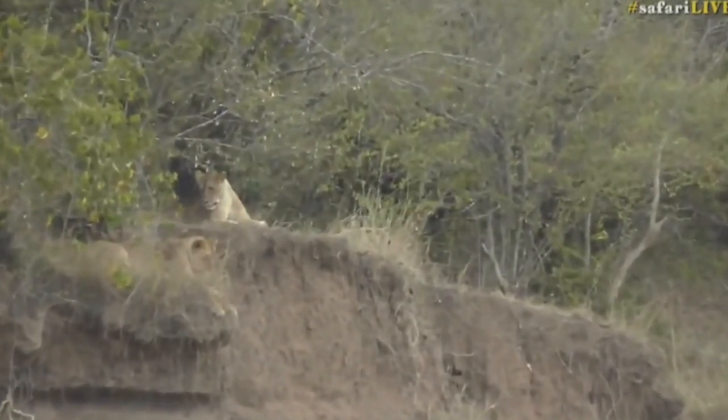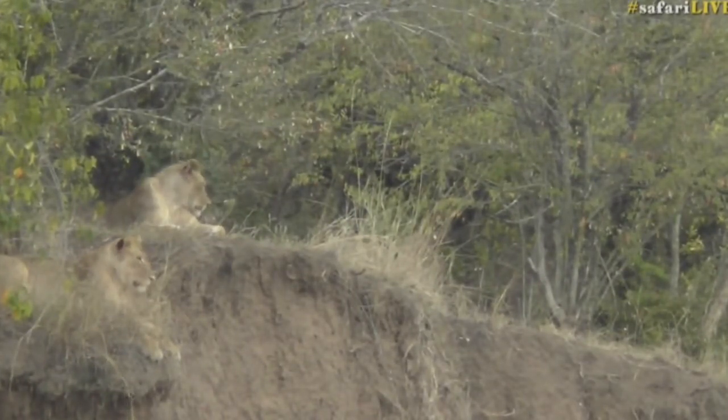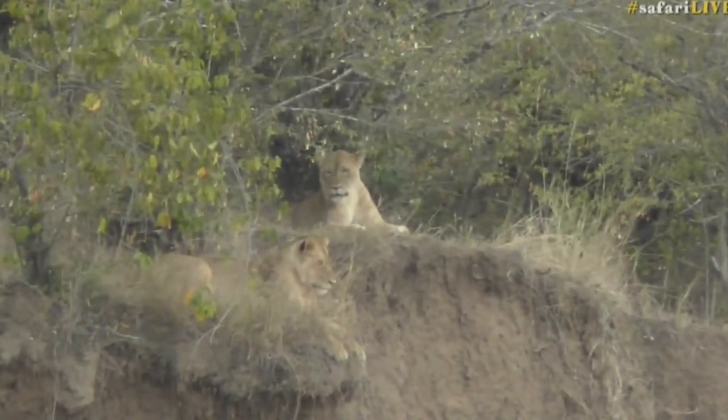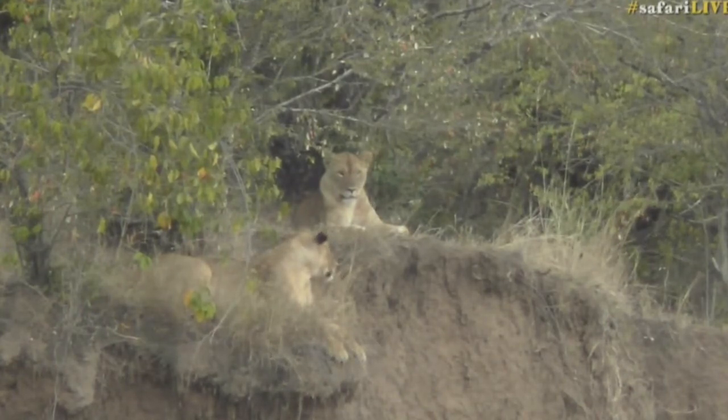We can't quite work it out. Brent suspects that she's sitting on a wasp's nest — I think he could be right, actually. She has been snapping her teeth. Either that or she's got a restless tail, or something that's driving her mad. But something is causing seriously discomforted behavior from her.